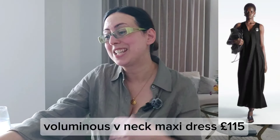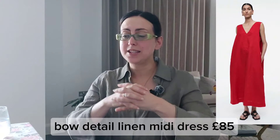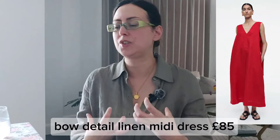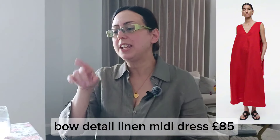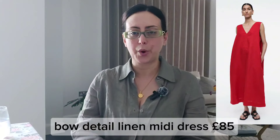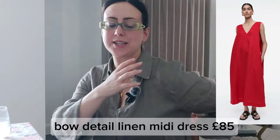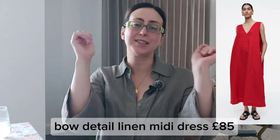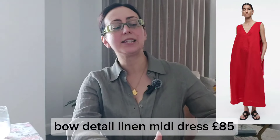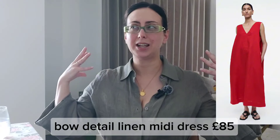The next dress is sleeveless with V detailing at the front and back in a vibrant, gorgeous red. It comes with bow ties, and I think you can play with the bows — if it feels like too much bow detail you can drop them down and just tie at the back either as a bow or a simple knot, letting the rest of the fabric hang, because the bow details could feel a little too much.